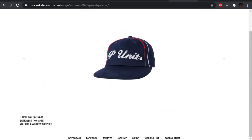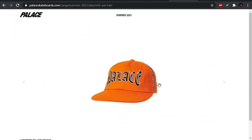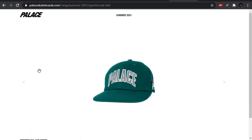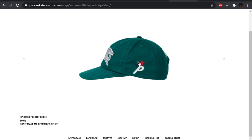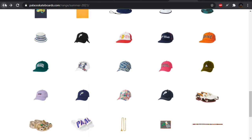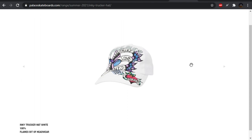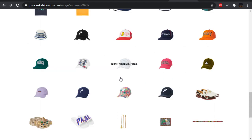The P unit hat — a play on G Unit, kind of funny, but bedazzled is a pass for me. The labyrinth stuff — this is bad, I don't like that. The sportini hat — it's alright, kind of cool. They have a return of this sporting-style P logo. The inky trucker hat — get rid of this, no thank you. The infinity denim six panel — I like it, but I don't like this big chrome pin. Maybe it's removable, I don't know. The princess six panel — Jesus. We also have the trifold patch cord — it's alright.